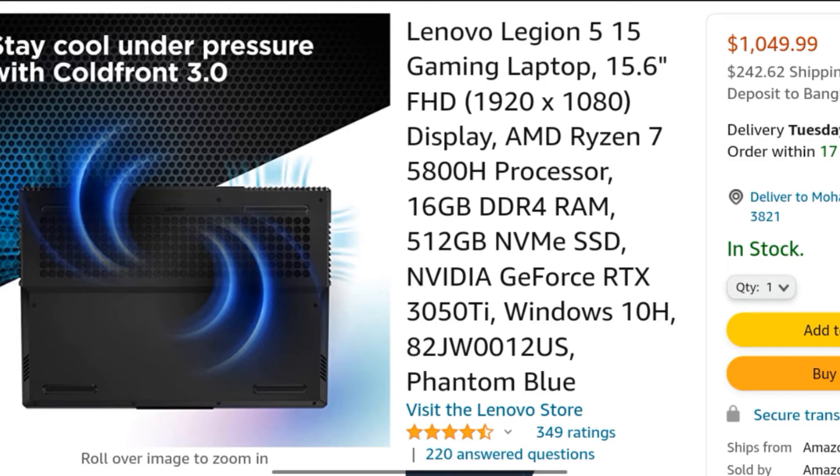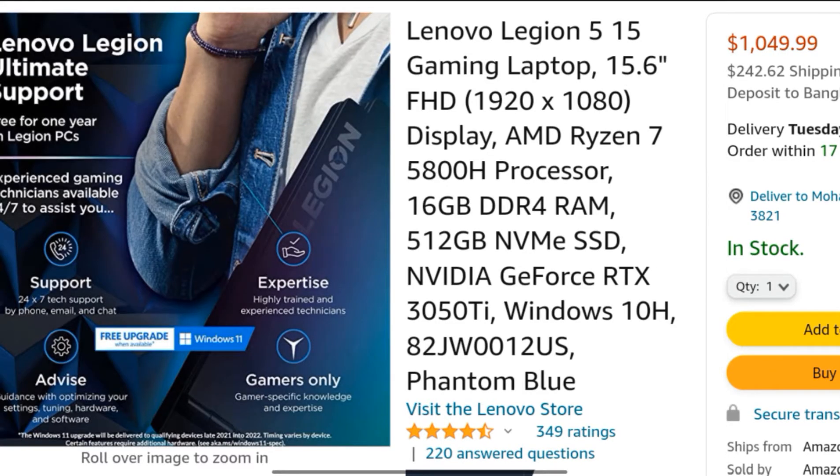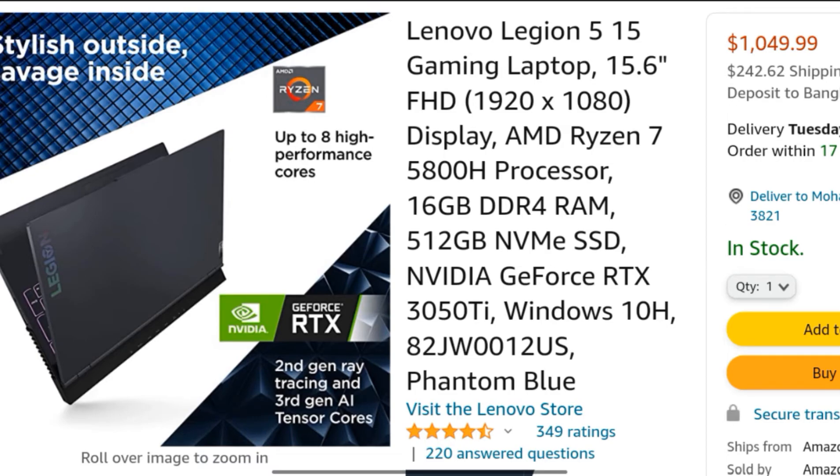Legion True Strike keyboard with 4-zone RGB backlight. 2x2W speakers with Nahimic audio for gamers.